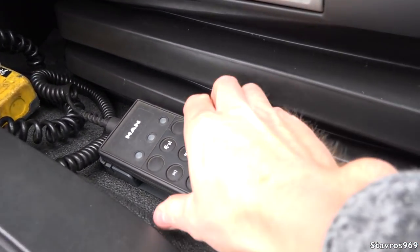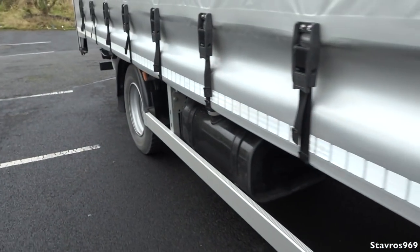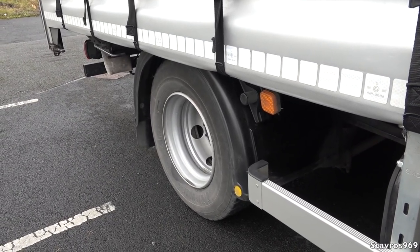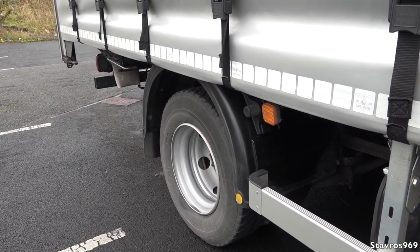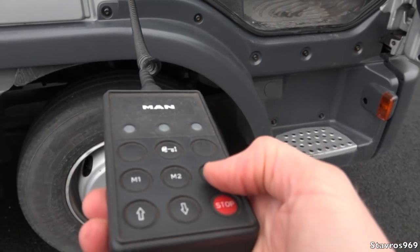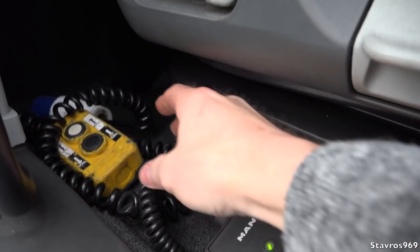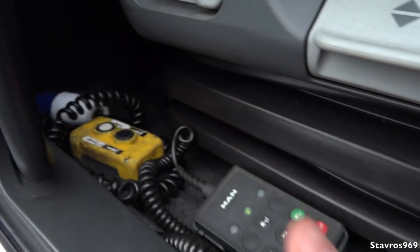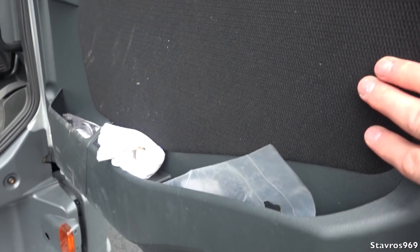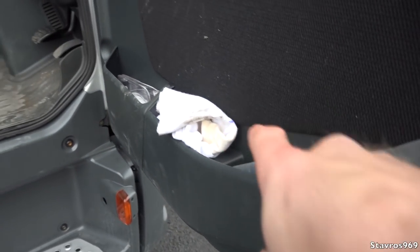I'm going to stick the key in the ignition to show you the remote control for the back axle. You can lower and raise the back axle — very handy for backing up onto ramps and for the tail lift as well. That is your tail lift remote control. On the door cards there's simple fabric, you can rest your elbow, and there's storage down the side.